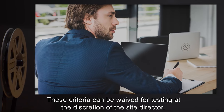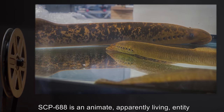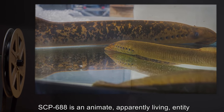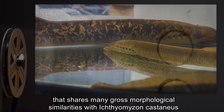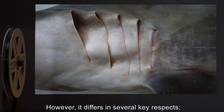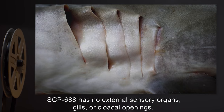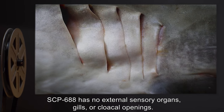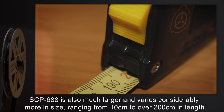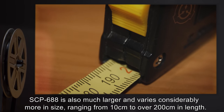Biomass fed to SCP-688 should include at least 25 percent living tissue to discourage SCP-688 from abandoning its nest. These criteria can be waived for testing at the discretion of the site. Description: SCP-688 is an animate, apparently living entity that shares many gross morphological similarities with Ichthyomyzon castaneus, or the chestnut lamprey. However, it differs in several key respects: SCP-688 has no external sensory organs, gills, or cloacal openings.